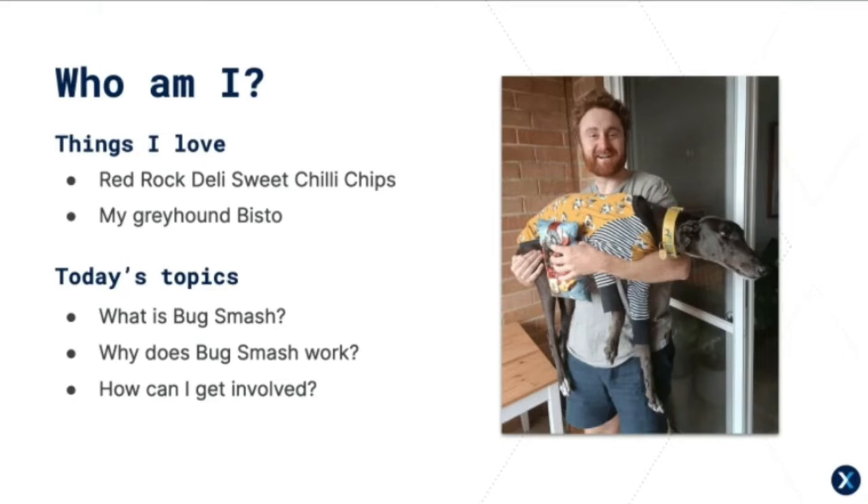Today I'm doing a case study on the initiative. Here's what we're going to discuss: firstly, what is Bug Smash; then why does Bug Smash work; and finally how you can get involved. I'd like this to be a bit of a back-and-forth, audience interaction type thing today, so sorry — you're all involved.